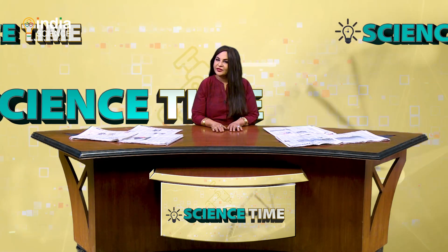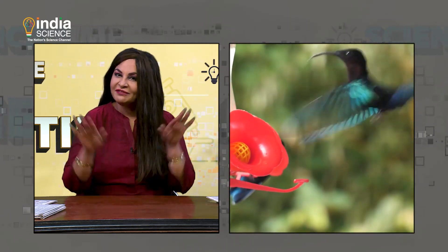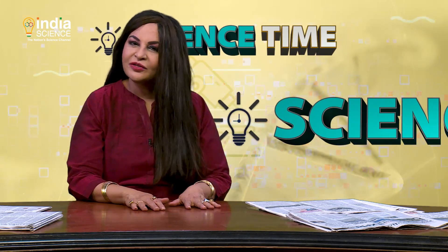Do you know how hummingbirds got their name? These birds are named so because they make a humming sound. And when they flap their wings 40 beats a second — amazing, isn't it?